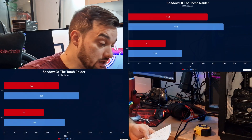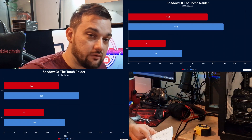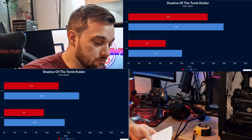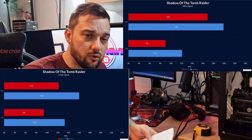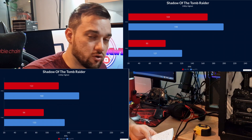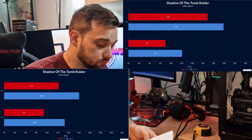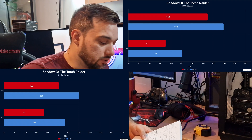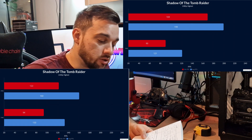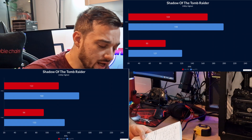First, Shadow of the Tomb Raider on the 5900X with the 3080 at 1080p: average of 199 FPS and a low of 169 — very good results. At 1440p: 160 average and 122 low. Moving to the 7700K at 1080p: 121 average and 90 as a low.